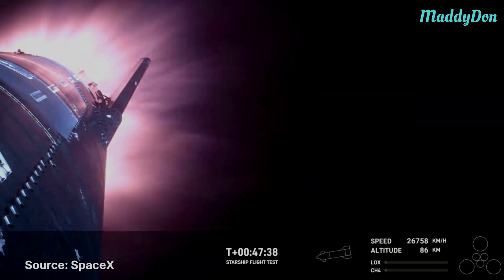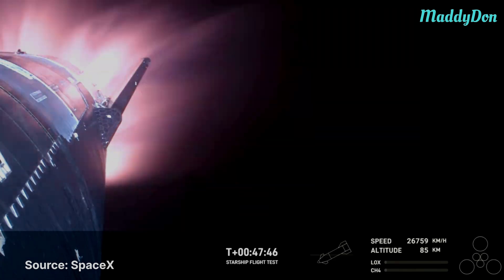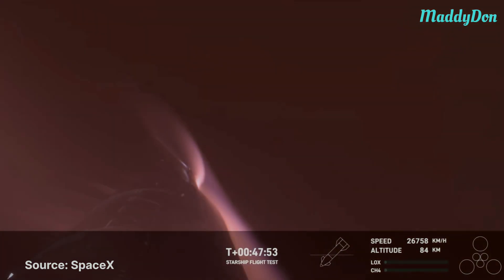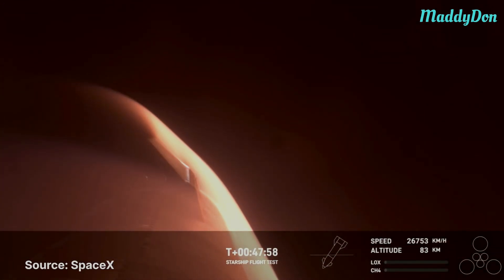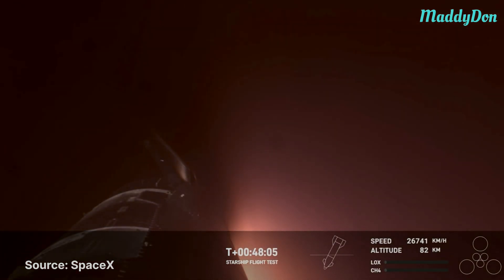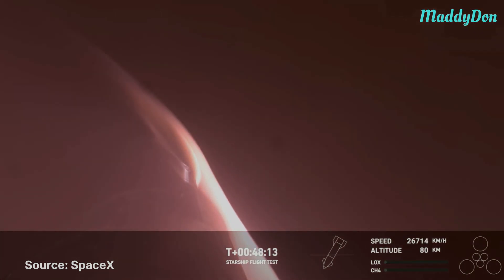The heat shield tiles are doing their work — up to 2,600 degrees Fahrenheit that those heat shield tiles are dissipating as we are re-entering. This was one of the key mission objectives we were hoping to hit today. This is the first time we're getting to collect this re-entry data and understand how these 18,000 hexagonal heat shield tiles are working together to protect the belly of Starship as it re-enters the Earth's atmosphere.